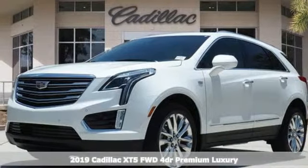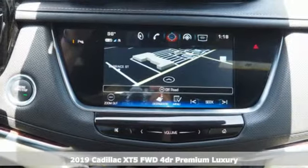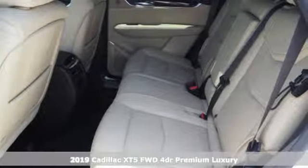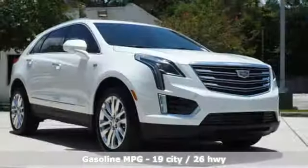Here's a new 2019 Cadillac XT5. Smart and intuitive, driving this XT5 will feel like second nature. And with features like these, every drive is a pleasure.